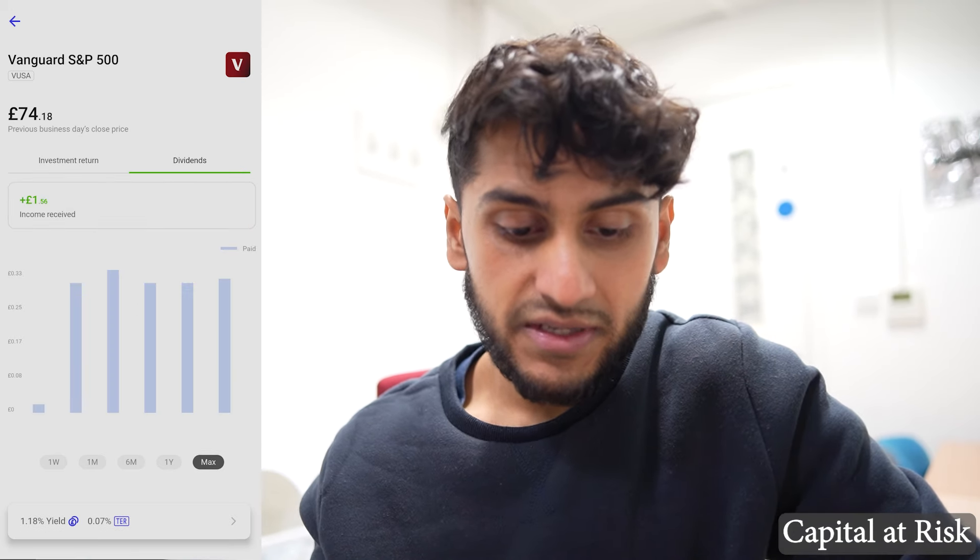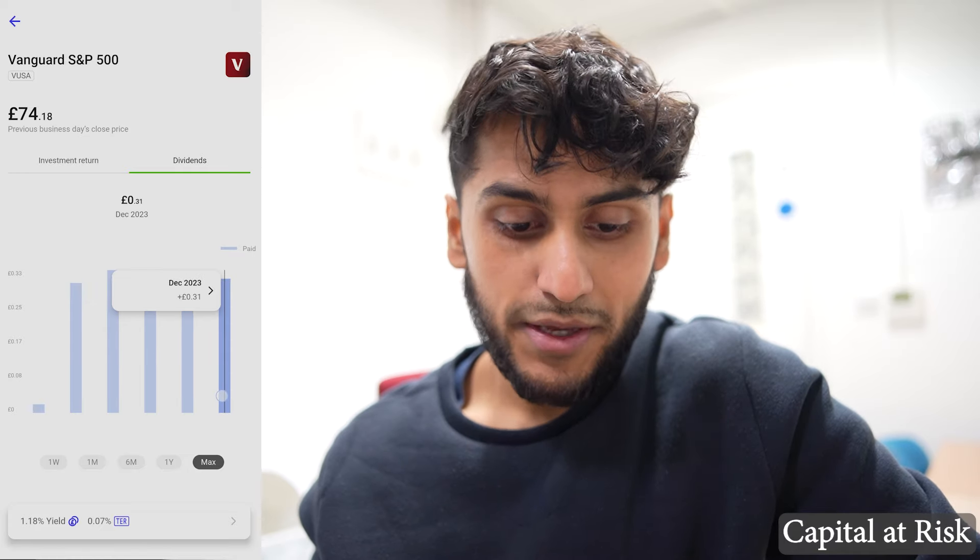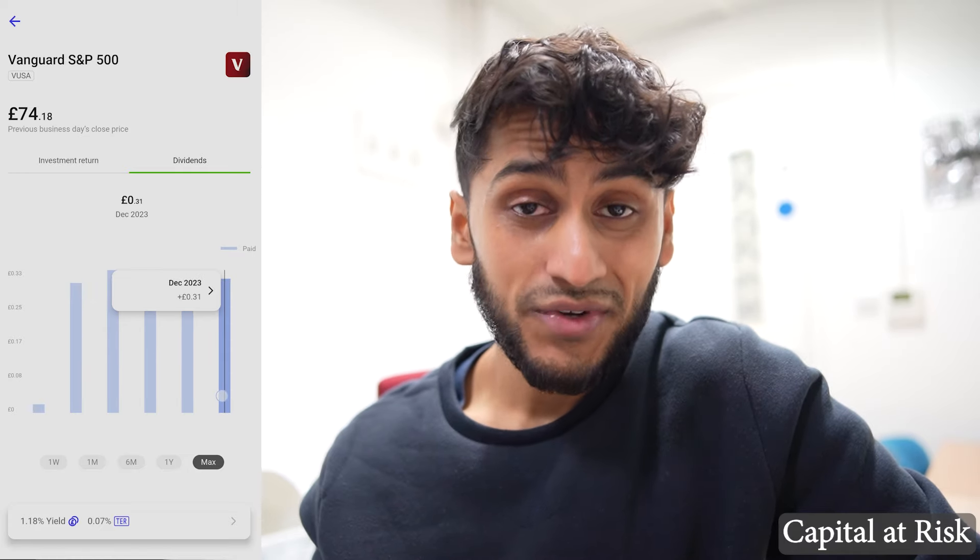You can see the individual dividends that have been paid out — December and September. This is a per-quarter dividend payout, so it's very nice to see dividends coming in every three months. Because of my small holdings the dividends aren't going to break the bank at only around 30 pence each.